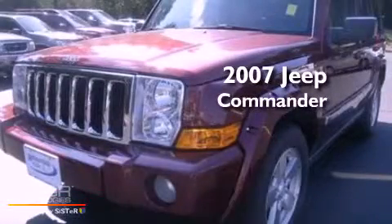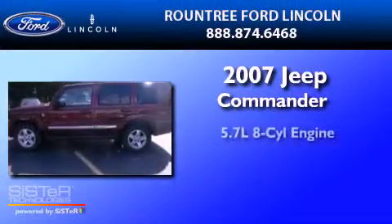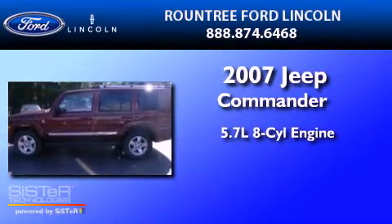This is a 2007 Jeep Commander. It has a 5.7 liter 8-cylinder engine, an automatic transmission, and 4-wheel drive.